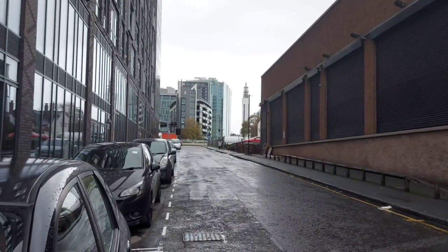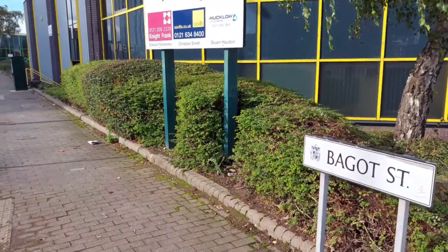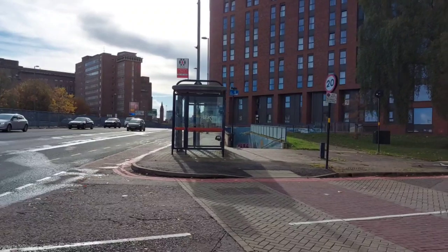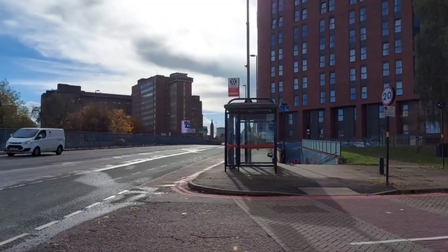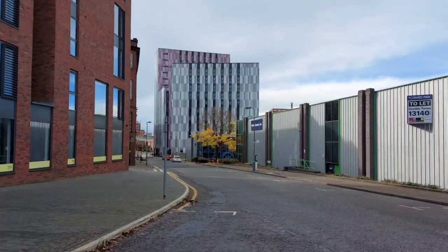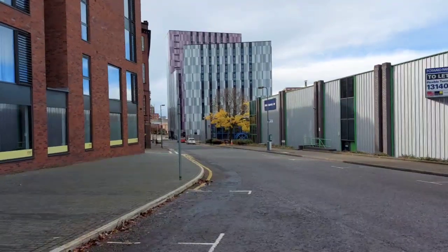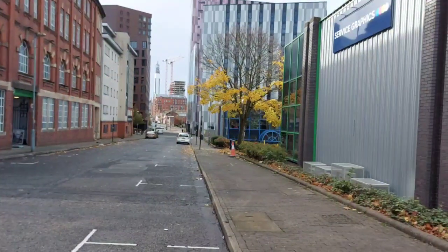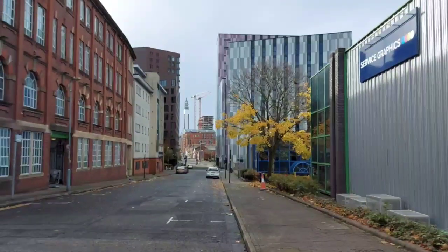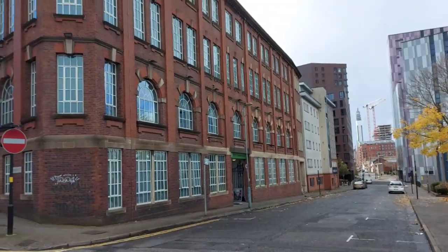In 1760, Birmingham had a population of 4,000 and there was a flourishing trade in guns. By 1767, Birmingham had 35 gun and pistol makers, 8 gun barrel makers, 5 gun barrel polishers, 11 gun lock makers, porches and finishers, and 3 gun swivel and stock makers. They were supplying guns to all of the United Kingdom.